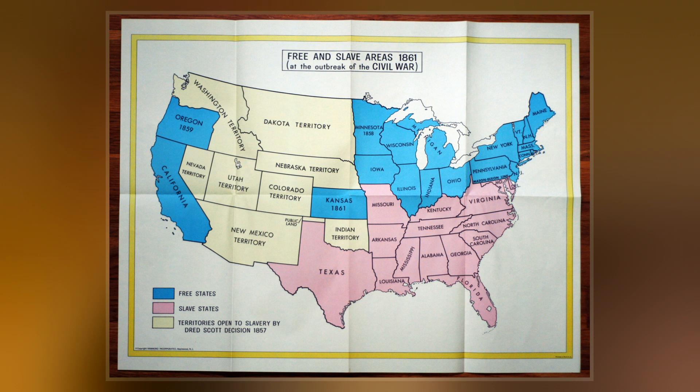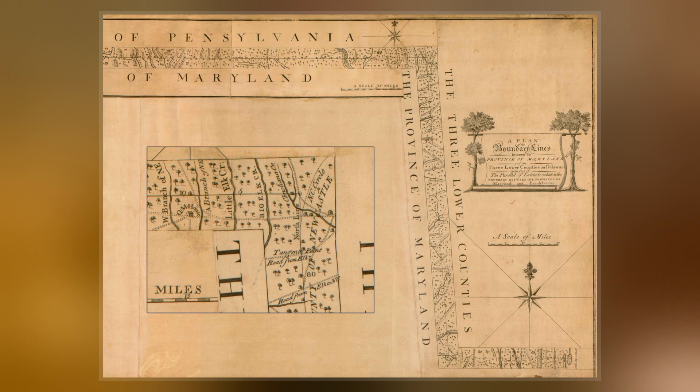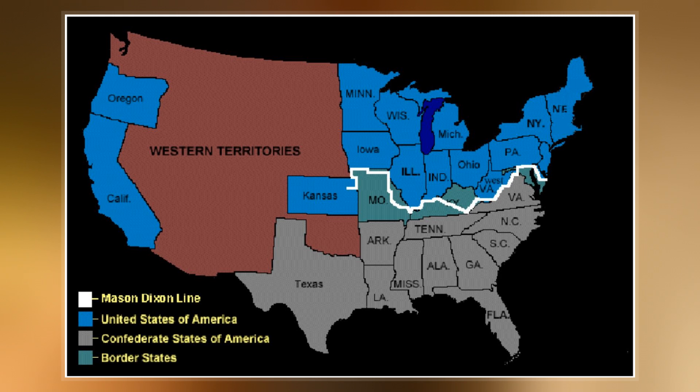It is still used today in the figurative sense of a line that separates the North and South politically and socially. Maryland's Charter of 1632 granted Cecil Calvert land north of the entire length of the Potomac River up to the 40th parallel. A problem arose when Charles II granted a charter for Pennsylvania in 1681.